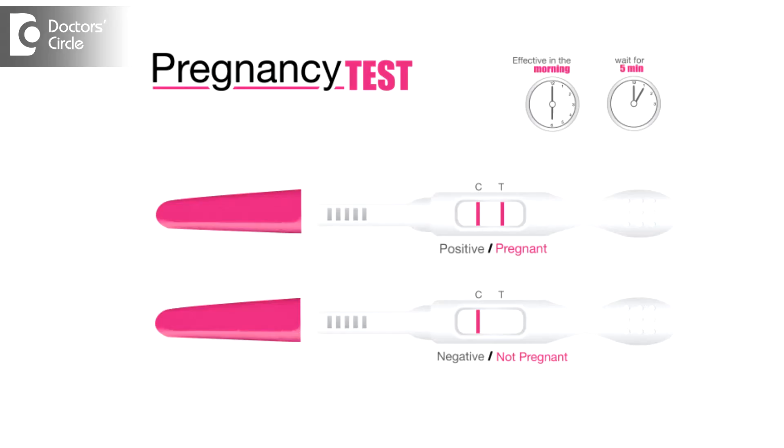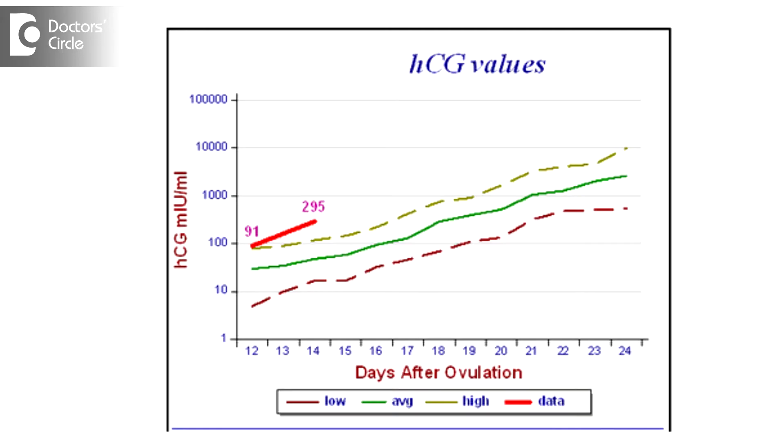The moment the woman misses her period, she needs to do a urine pregnancy test. If it is positive, then the next step is to do the serum beta-HCG. Ideally, the beta-HCG doubles every 48 hours. For example, if it is 200 today, after 48 hours it should be 400.